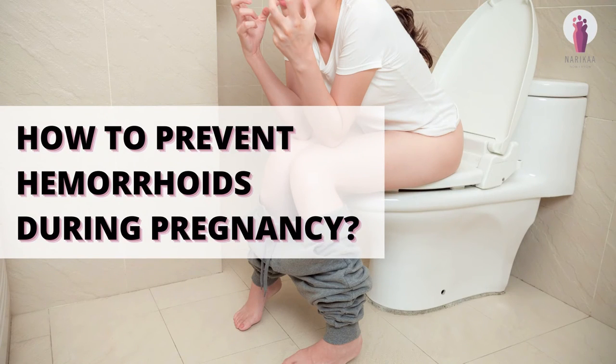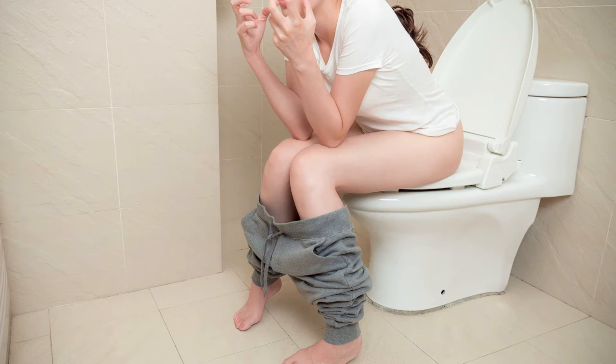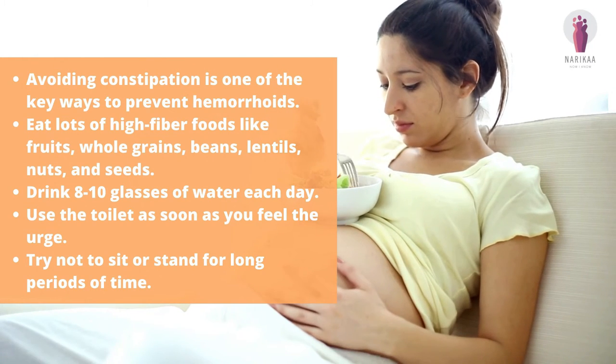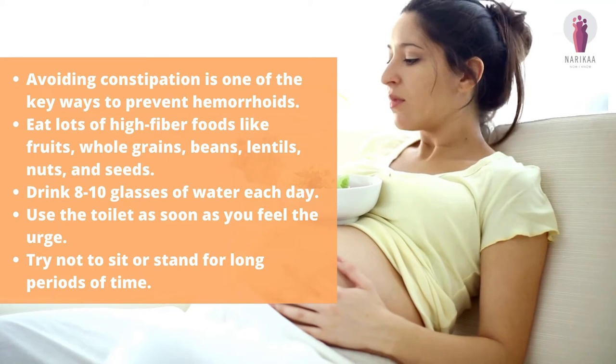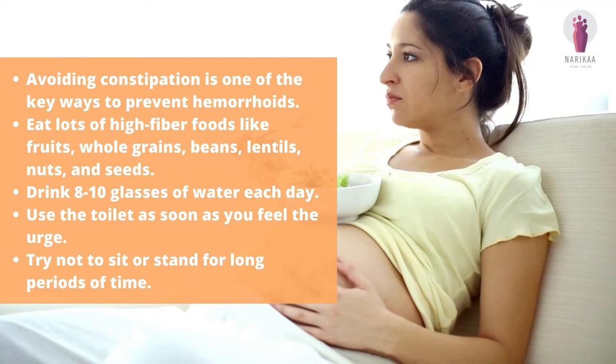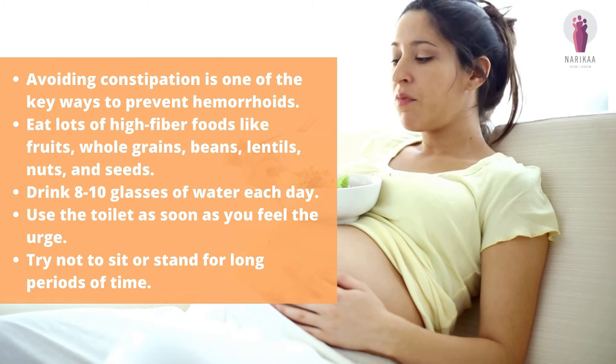How to prevent hemorrhoids during pregnancy? Avoiding constipation is one of the key ways to prevent hemorrhoids. Eat lots of high-fiber foods like fruits, whole grains, beans, lentils, nuts, and seeds.